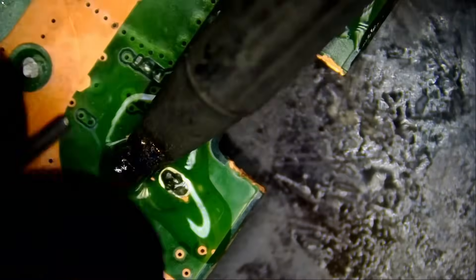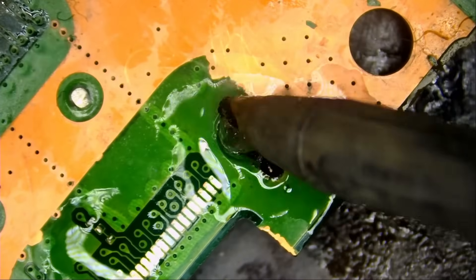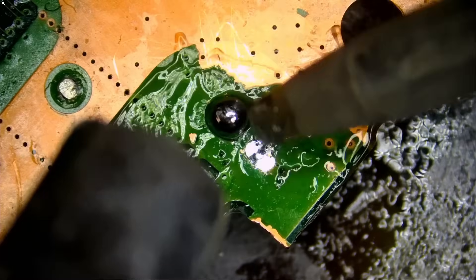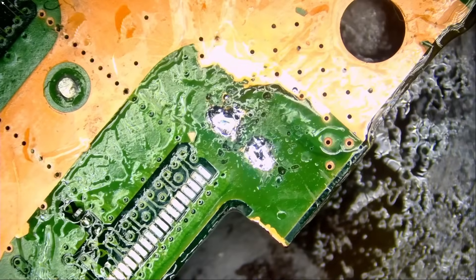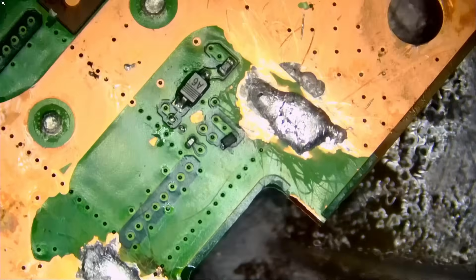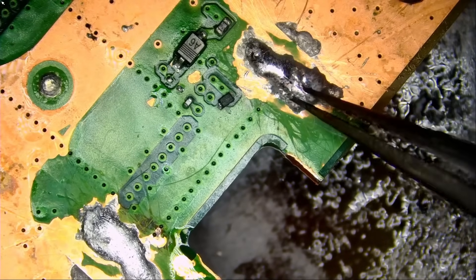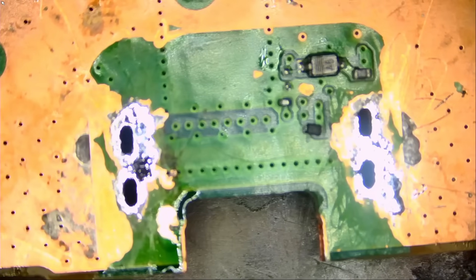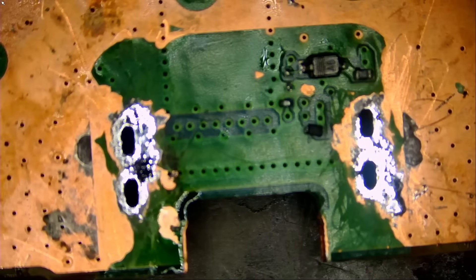We are going to saturate the holes with low melt solder. With low melt solder I am now able to push that leg down. Now we're going to flip the board and grab it from the back. Low melt solder is still liquid because it melts at a very low temperature. I'm going to use the NF sucker and suck everything inside the hole. Look at this — the magic of low melt solder.